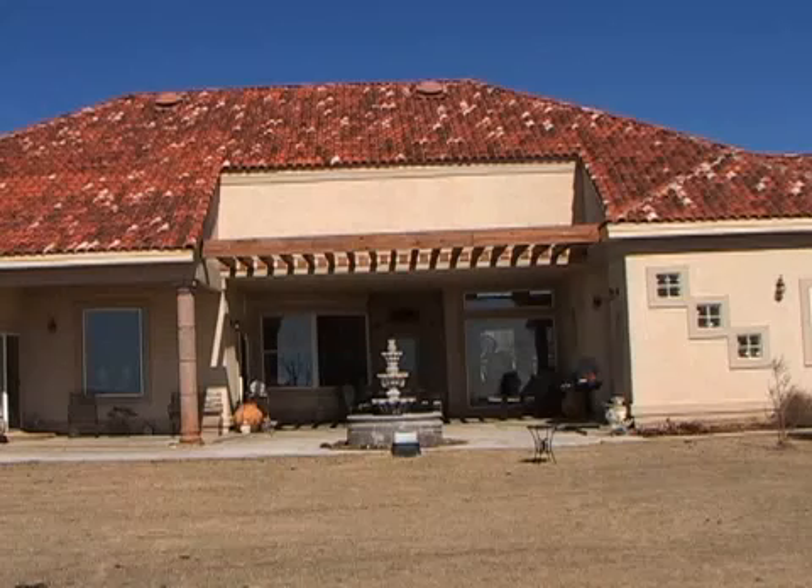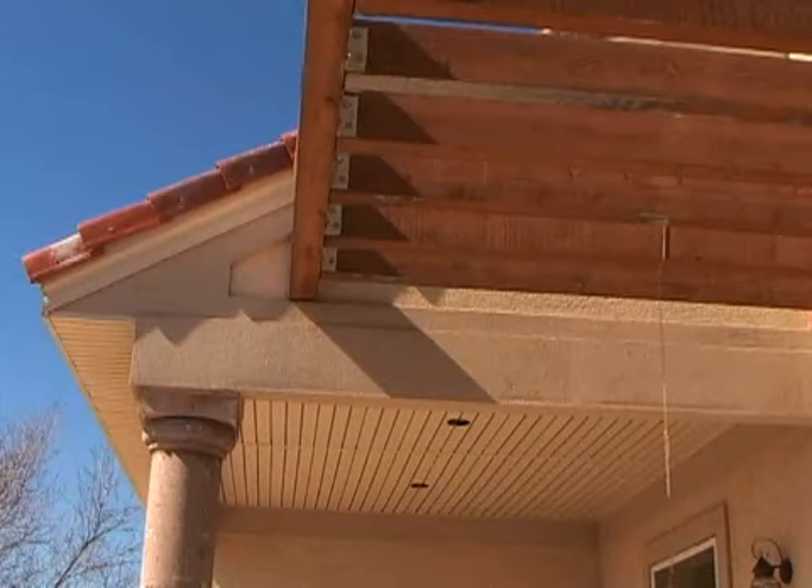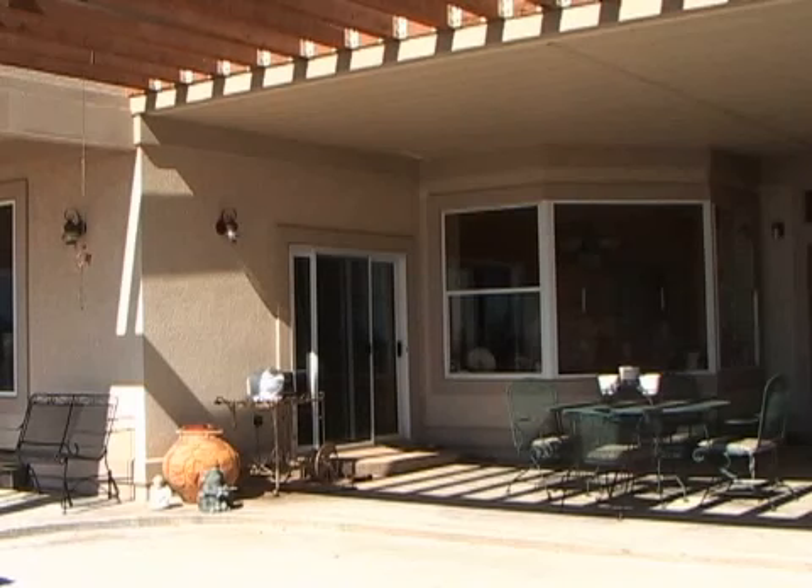Which is something many builders aren't real familiar with. There were some few glitches, and the majority of people here in western Oklahoma just weren't accustomed to working with the styrofoam homes. It was kind of the new thing, and people were a little bit scared.